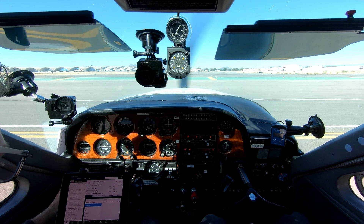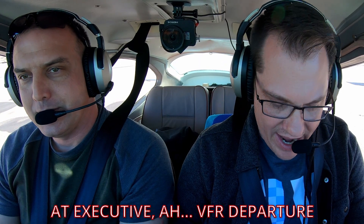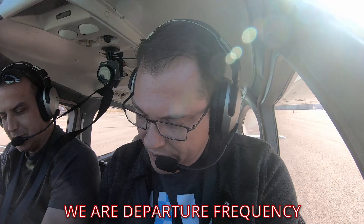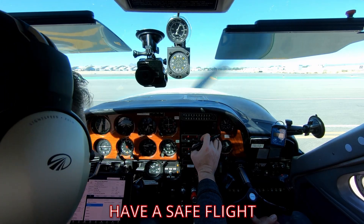A key difference from Class Delta is that Class Charlie requires contacting clearance delivery to get a departure clearance. A clearance consists of where you're cleared to, the route to use, what altitudes to fly, departure frequencies, and your transponder squawk code — all of which must be read back correctly before contacting ground control for taxi. In our case, flying VFR, they gave us a departure frequency and squawk code, then let Tower direct us through the airspace.